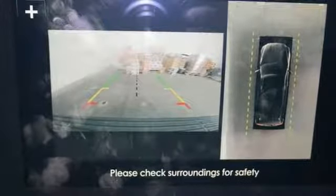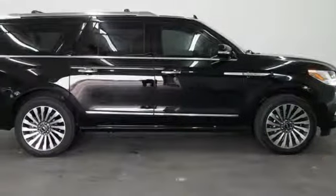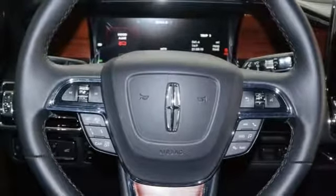Heated steering wheel, twin-turbo V6 engine, hands-free liftgate, automatic with driver control suspension management, and heated and ventilated leather bucket seats.